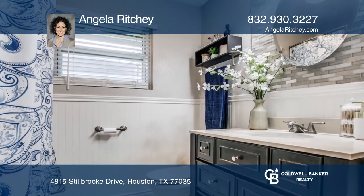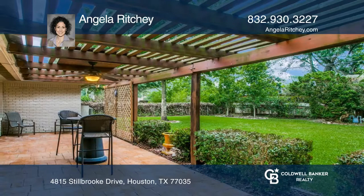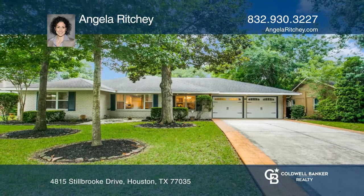Make yourself at home by scheduling a tour with Angela Ritchie. Thank you.